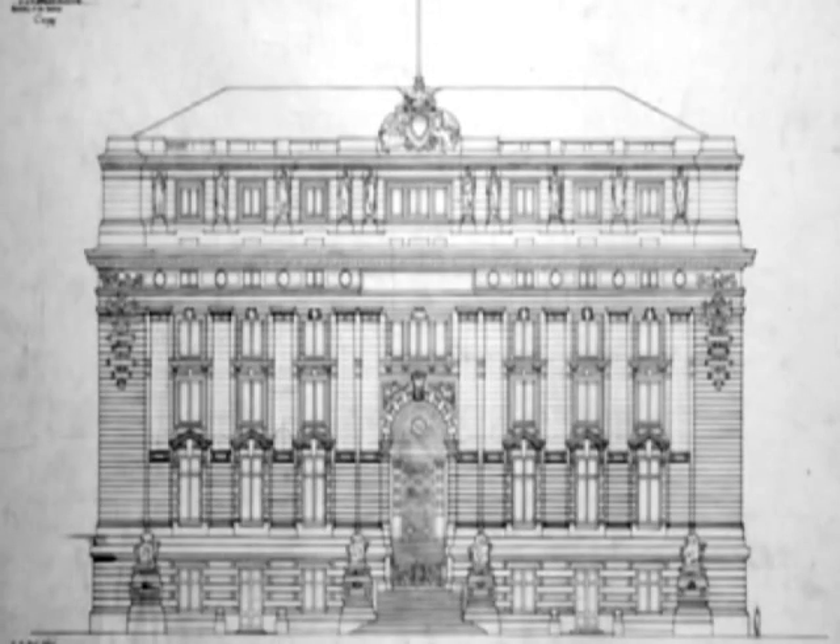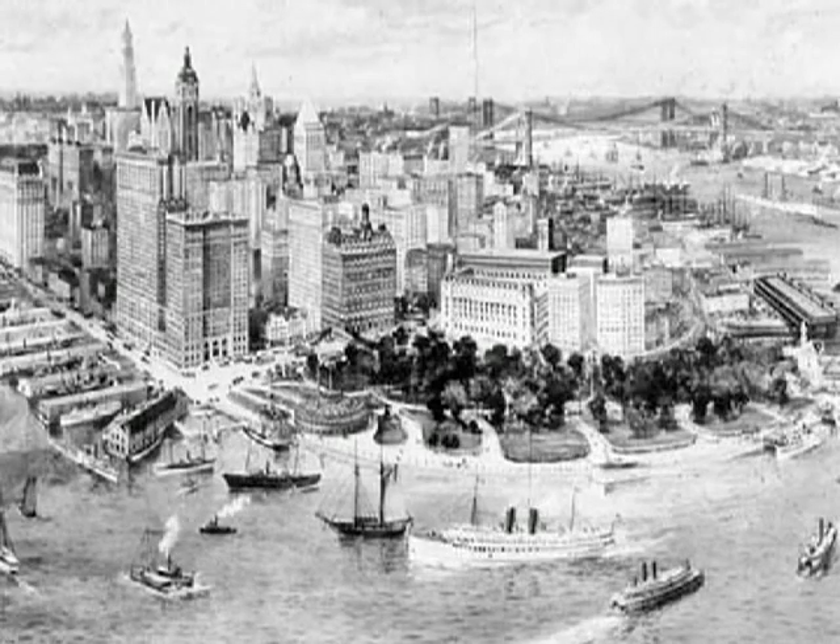Hello, I'm Helen Curry. 100 years ago, my great-grandfather Cass Gilbert won a federal architectural competition to design a new custom house overlooking New York Harbor at the tip of Manhattan.